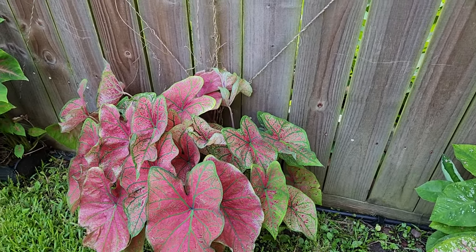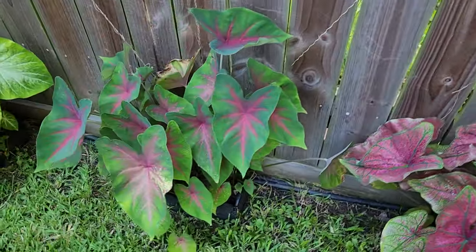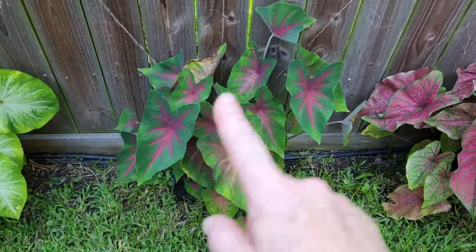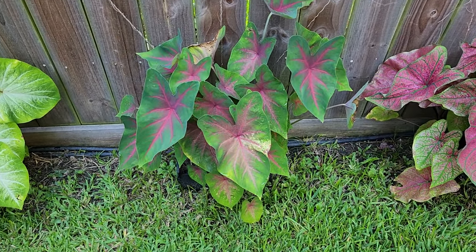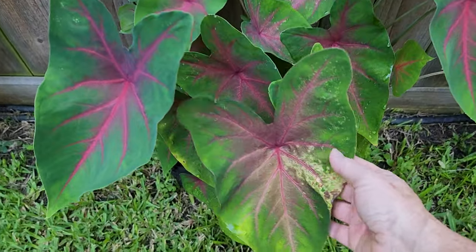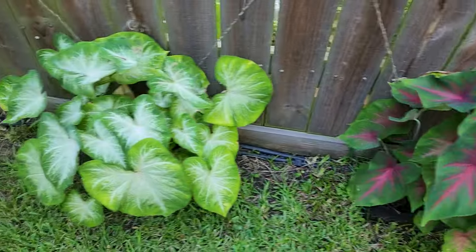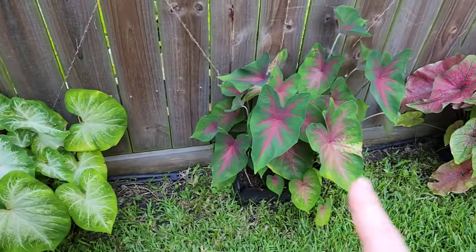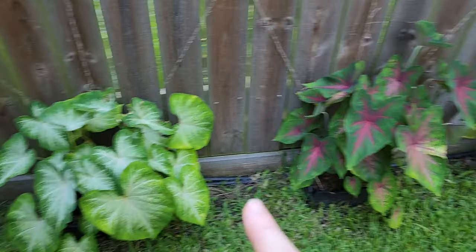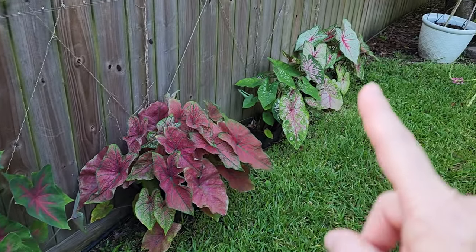The only one that doesn't really like its life here is this one — it's called Red Flash and it's not quite as happy. It might just get a little bit too much sun because it does get some pretty intense sun for a couple of hours, and I think that one is the one that's suffering the most. But the rest really like their life.